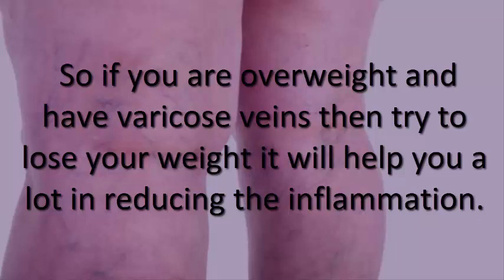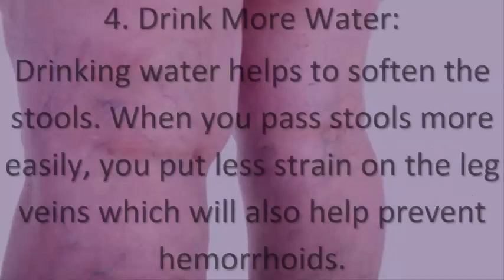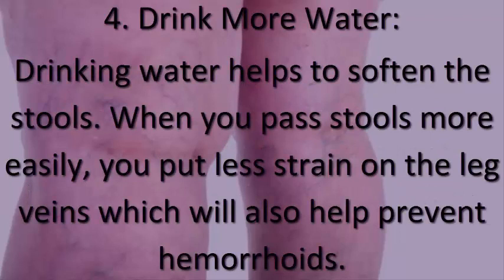4. Drink more water. Drinking water helps to soften the stools. When you pass stools more easily, you put less strain on the leg veins, which will also help prevent hemorrhoids.